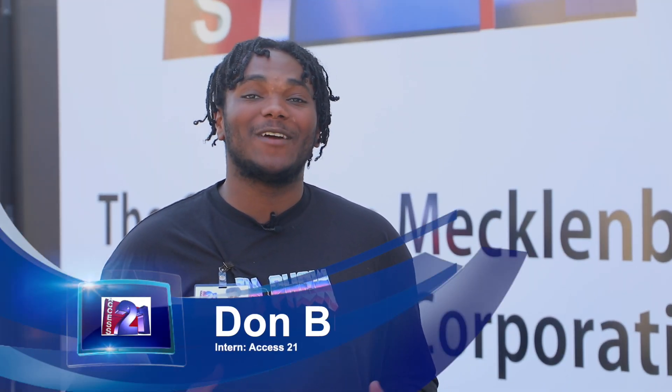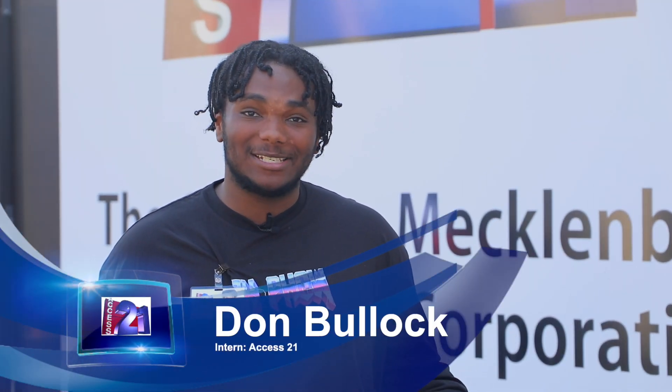Hi, I'm Don Bullock, intern for Access 21, a public access channel in Charlotte, North Carolina. Well, what is public access?